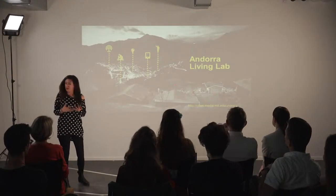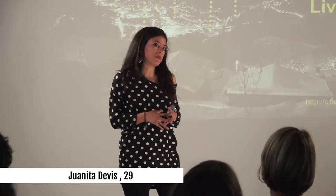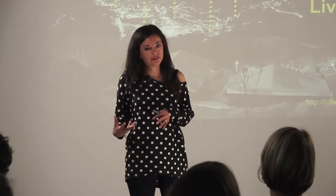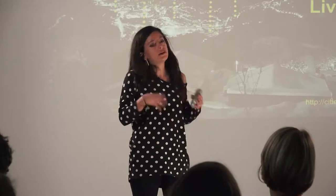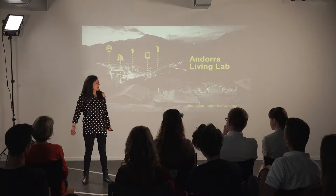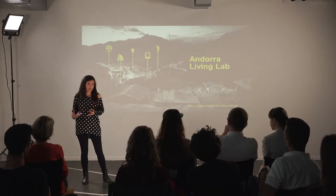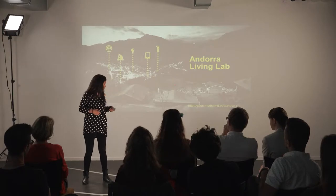Today I'm going to talk about a project that is part of a very big project called Andorra Living Lab. It's a project in collaboration between MIT, the government of Andorra, and some other companies in Andorra. We are working in many different topics, but the main idea is to make Andorra Living Lab a more humanized perspective.